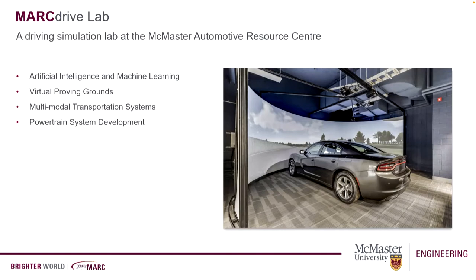A couple of applications we have for our simulator include artificial intelligence and machine learning by testing driver interaction with connected and autonomous systems, emulation of sensors and perception systems. We also program traffic agents and classify driver behavior. We do lots of driving data acquisition for training machine learning algorithms. We also create virtual proving grounds, either by creating mock-up cities or mock-up environments, or digitalizing real environments — what we call digital twinning of environments. We test multimodal transportation systems, and our bread and butter is powertrain system development.